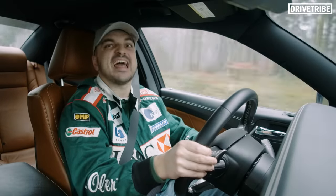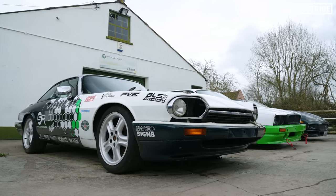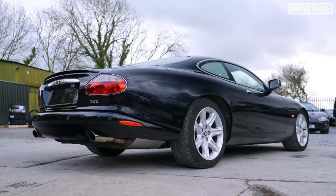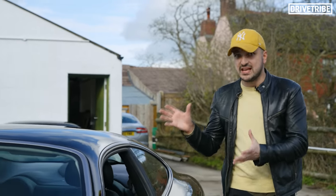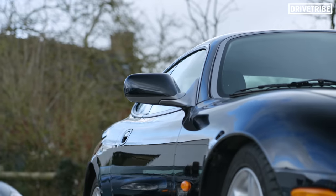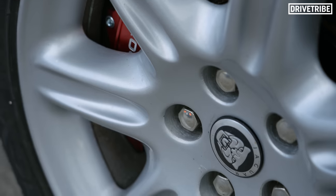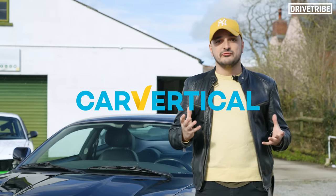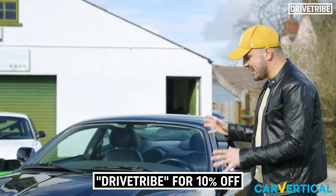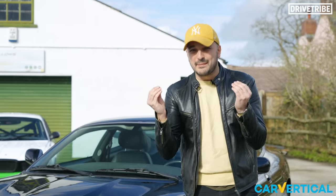Here are three of the coolest uses of V8 ever. Just to flip back to cars for a second — our other V8 on the channel, the Jaguar XKR, is so nearly finished. How good does it look? It just needs some different wheels and then it's good to go. We used today's video sponsor, Car Vertical, to get a full comprehensive report on the history of this car, and it came back with an amazing result.